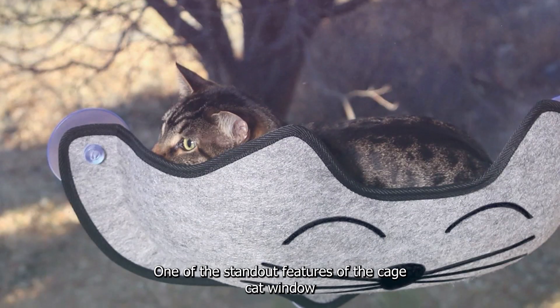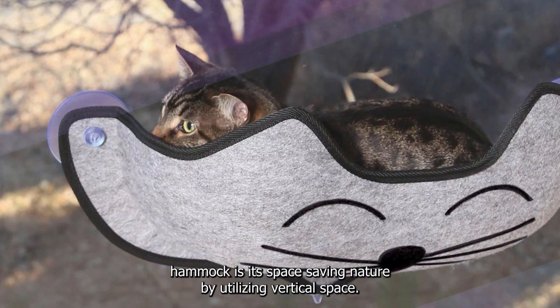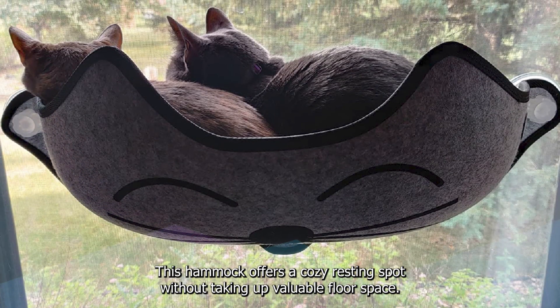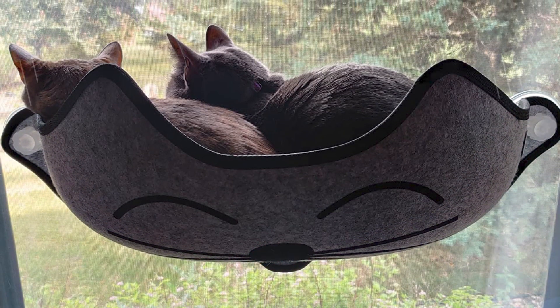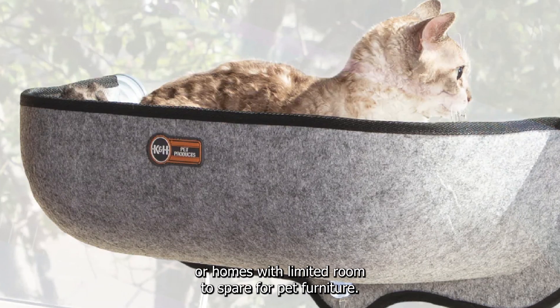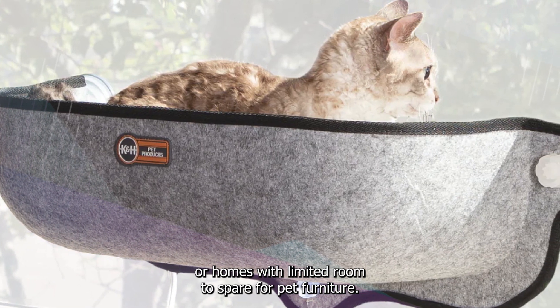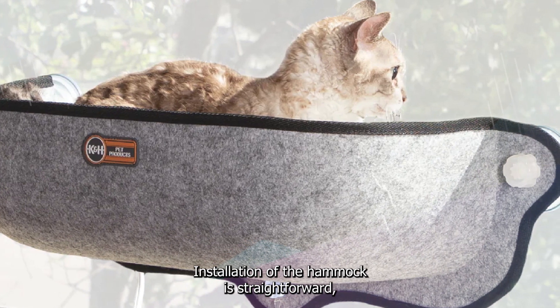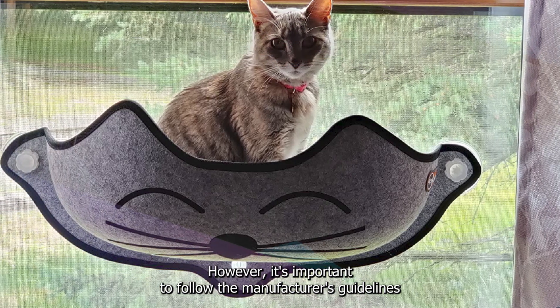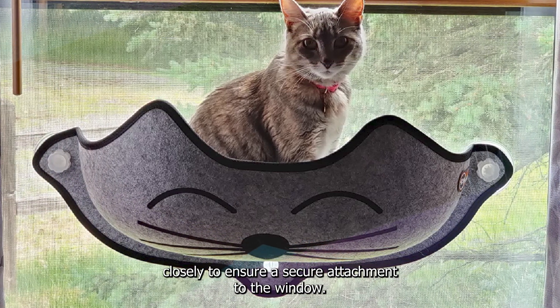One of the standout features of the K&H cat window hammock is its space-saving nature. By utilizing vertical space, this hammock offers a cozy resting spot without taking up valuable floor space, particularly beneficial for those living in smaller apartments or homes. Installation is straightforward thanks to the included suction cups, though it's important to follow the manufacturer's guidelines closely to ensure a secure attachment.